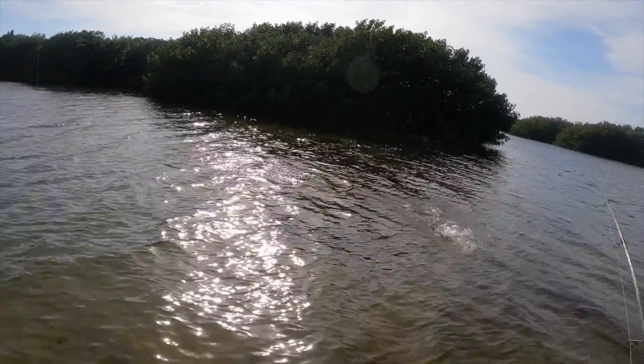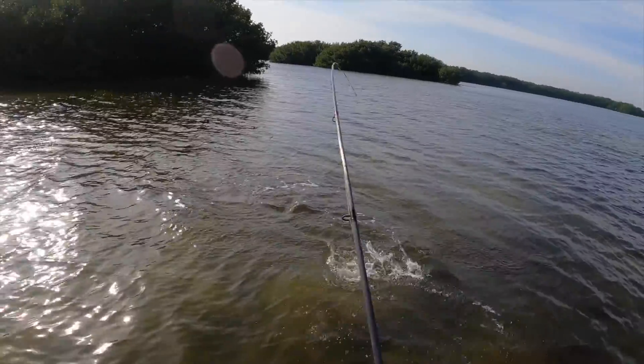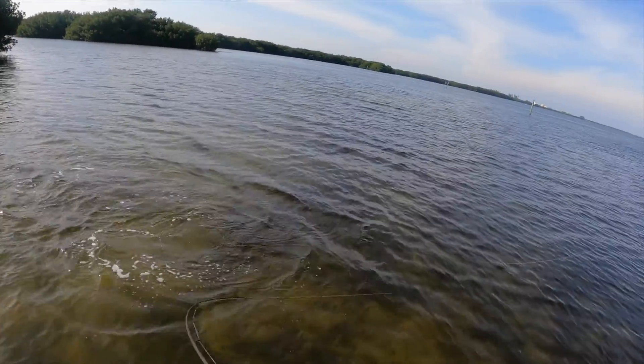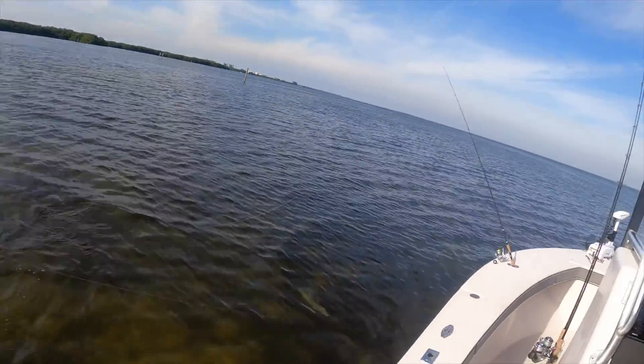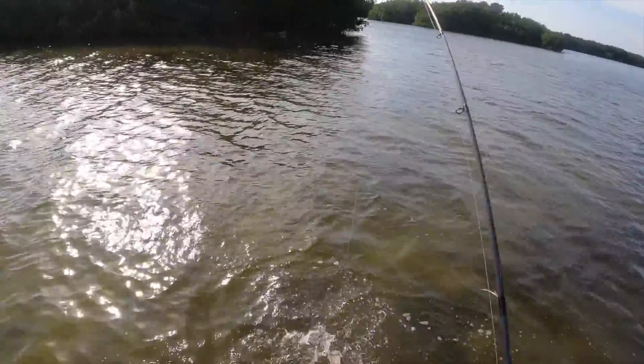Little snook — the snook jump a lot. Yeah, we can practice — we'll do a practice shot.